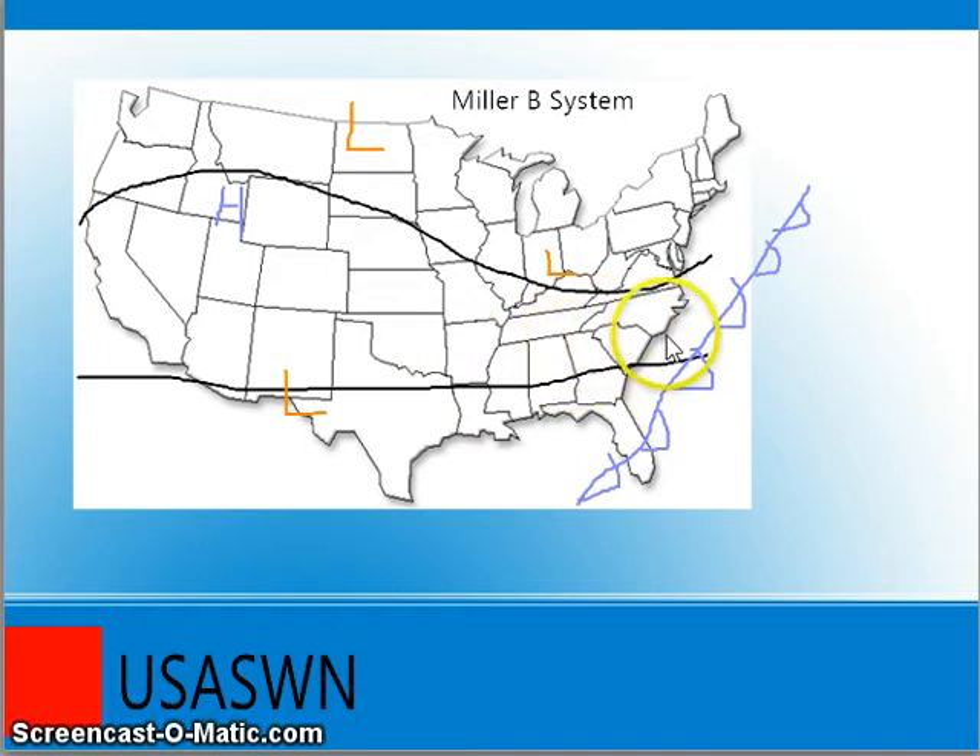Sometimes the system will form in one location, sometimes in another, sometimes even further north, depending on where all of these factors come together. That's something to take into consideration when looking at forecasts, because we are trying our best forecasting Miller B systems — and they are very, very hard. That's what we've been seeing most of this winter. Miller A systems have been less frequent this year due to the nature of the pattern — it's been more Miller B's.